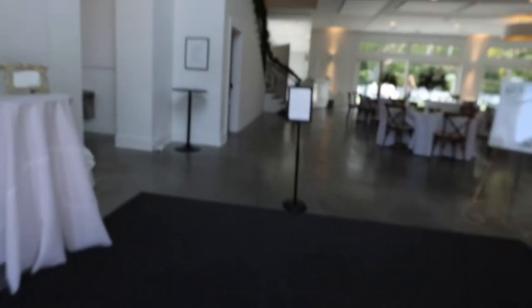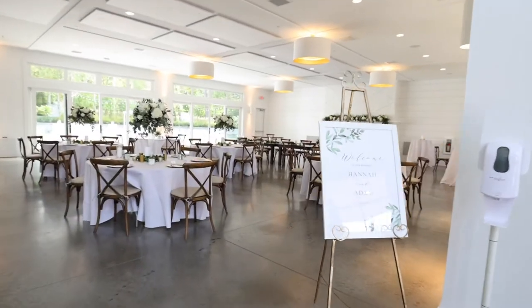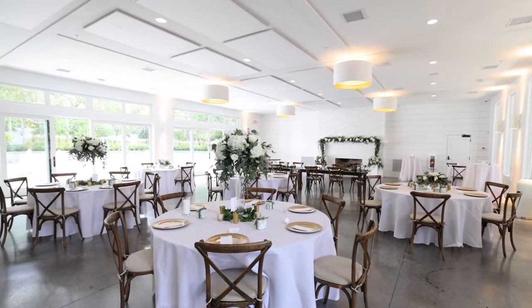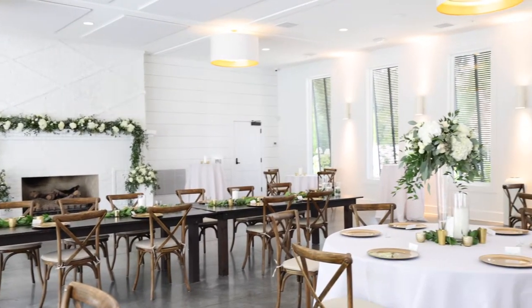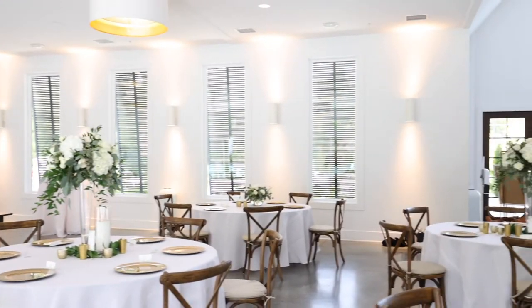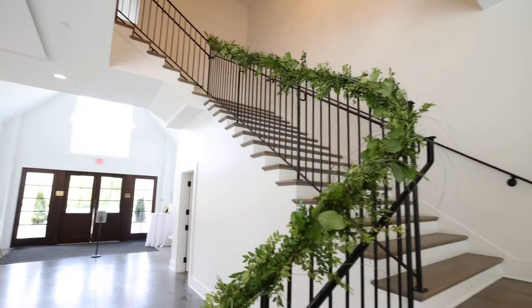To your left is where the bathrooms are located. To your right is the fireplace room. Receptions and ceremonies are held by this fireplace. This venue is an open palette that you can decorate with anything you want, given the clean white nature of the venue. The steps are to the right there.